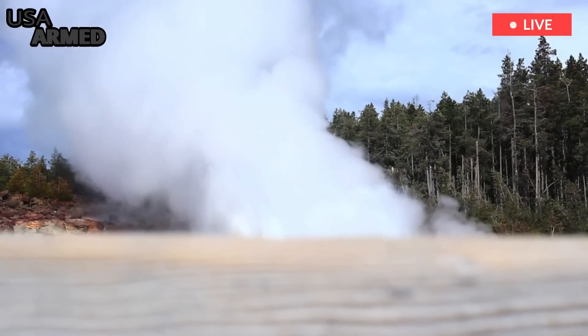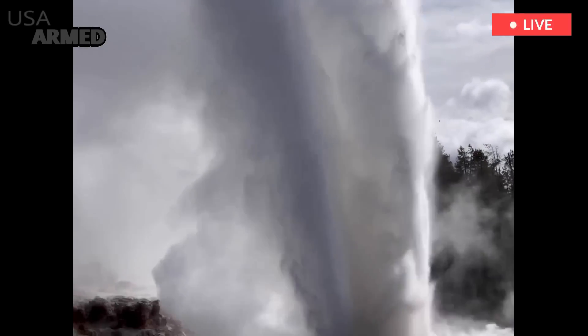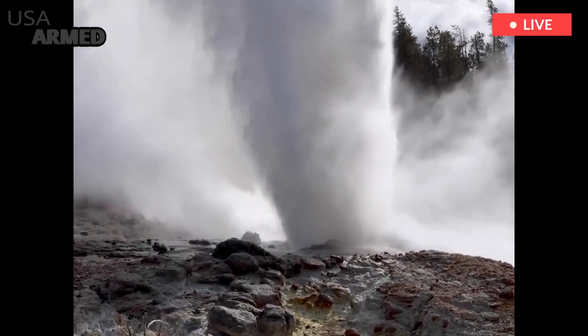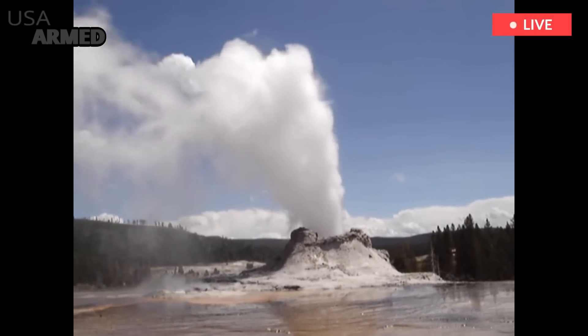Poland said the Volcano Observatory hopes to set up the first geyser basin monitoring station in Norris Geyser Basin in 2023. More monitoring stations would likely come online in the following years once volcanologists evaluate how well the first one works.